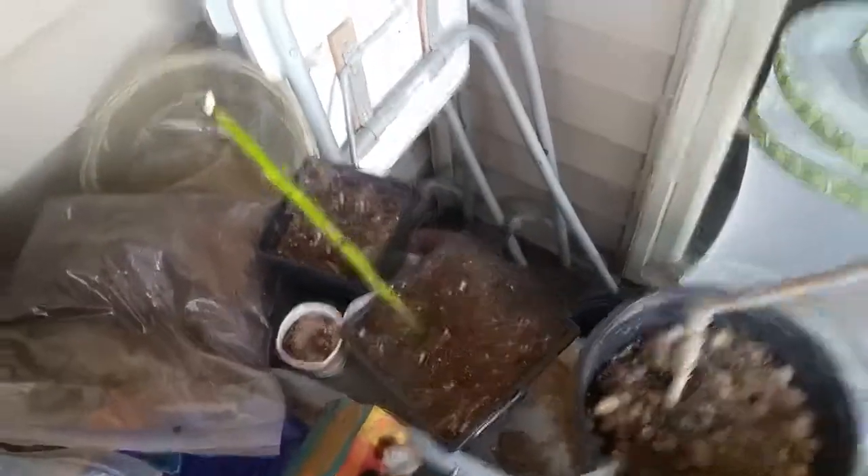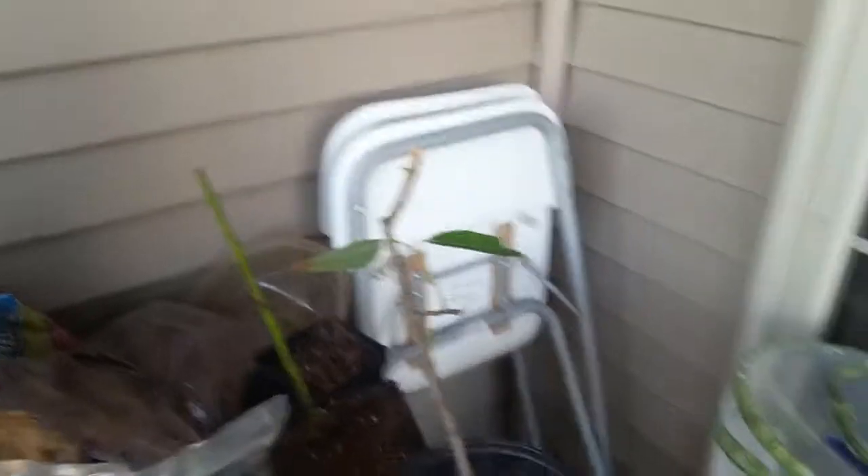These two right here are a green wood cutting and a semi-hardwood cutting of a prairie willow.